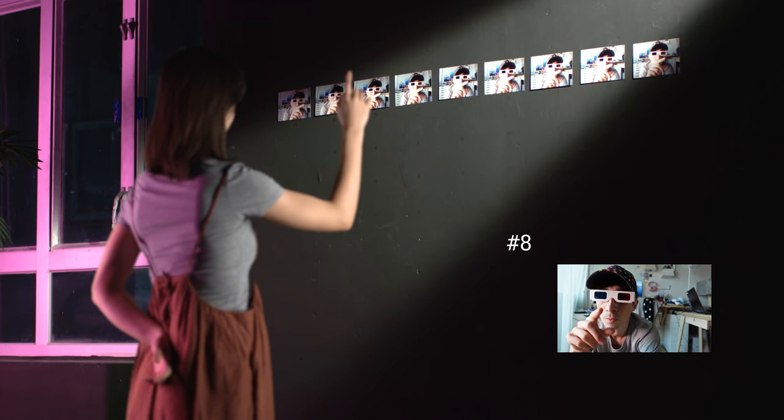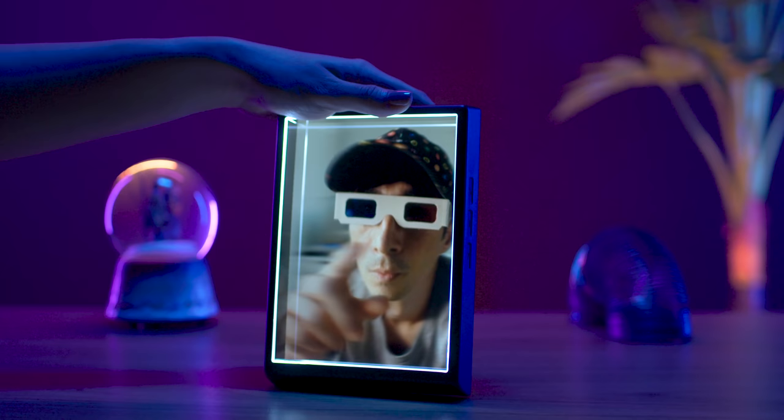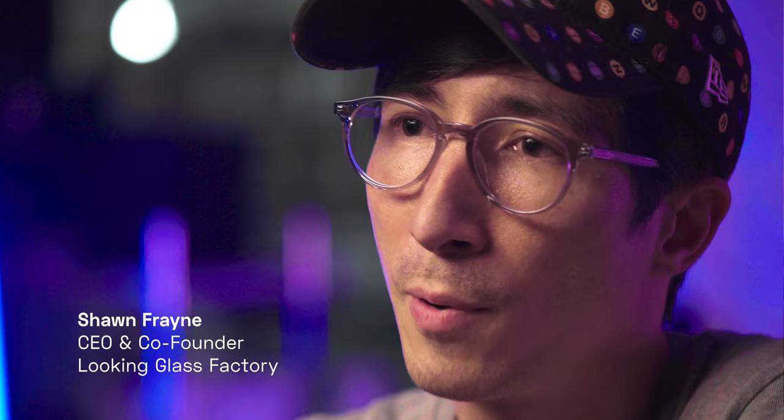The Looking Glass Portrait generates dozens of perspectives simultaneously. This results in a three-dimensional hologram that floats out of the display, viewable by multiple people. No headsets required.